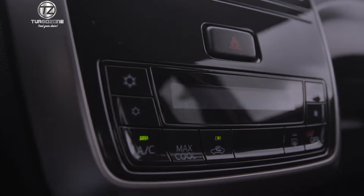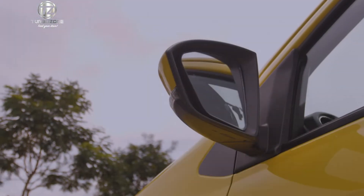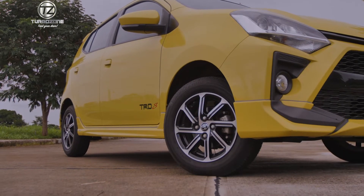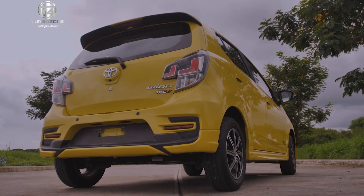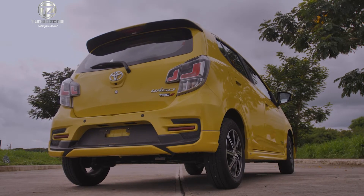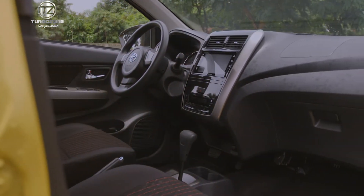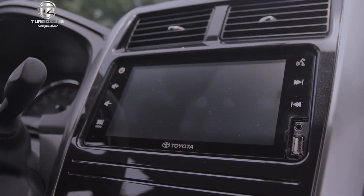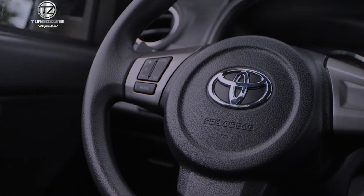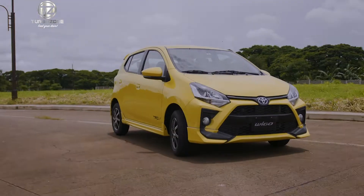The LCD air conditioner gives the driver and passenger easier access and control, while its power retract and adjust side mirrors make rear visibility easily adjustable. Parking is made more convenient and beginner-friendly with the new back camera. The TRD S variant also includes Apple CarPlay and Android Auto compatibility, a voice command feature, and a class-leading digital video recorder, making every trip safer, more convenient, and enjoyable.